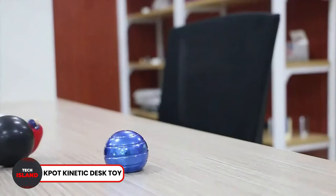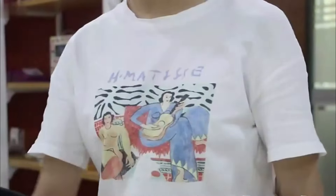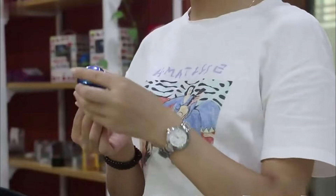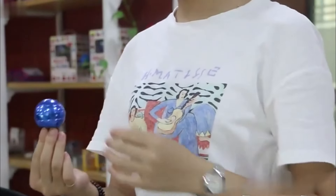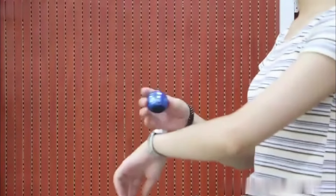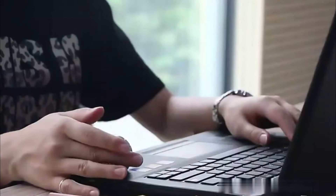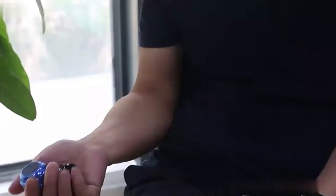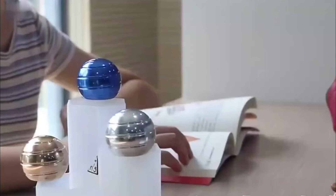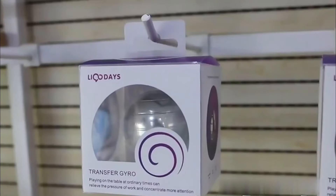Number 12: TG Kinetic Desk Toy. The TG Kinetic Desk Toy is a fun, stress-relieving gadget that spins and creates an optical illusion. The illusion creates a sense of mental calmness, which relieves the stress and pressure accumulating due to all the work you've been doing. It is also very durable with an aluminum build, so it won't break any time soon. Check out the link in the description and get one for yourself today.